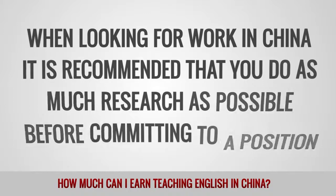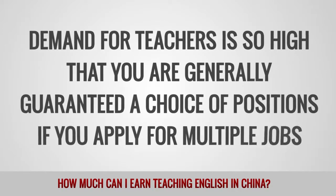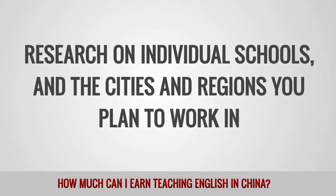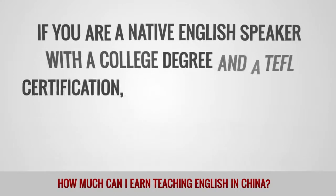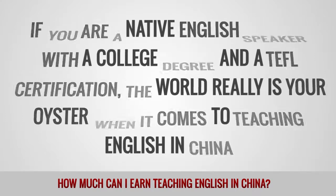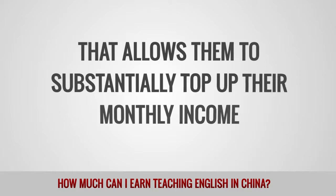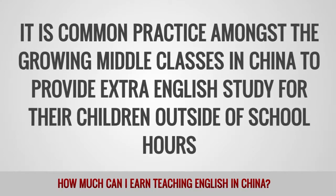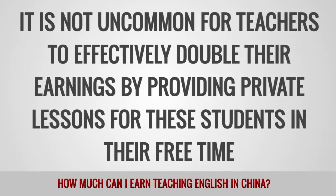When looking for work in China, it is recommended that you do as much research as possible before committing to a position. Demand for teachers is so high that you are generally guaranteed a choice of positions if you apply for multiple jobs. If you are a native English speaker with a college degree and a TEFL certification, the world really is your oyster when it comes to teaching English in China. Once employed, many teachers take advantage of the high demand for private language tuition to substantially top up their monthly income. It is common practice amongst the growing middle classes in China to provide extra English study for their children outside of school hours, and it is not uncommon for teachers to effectively double their earnings by providing private lessons.